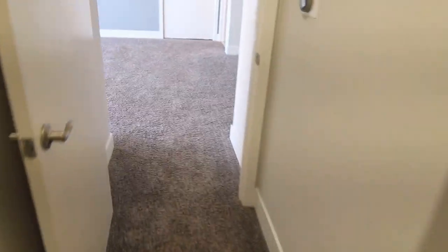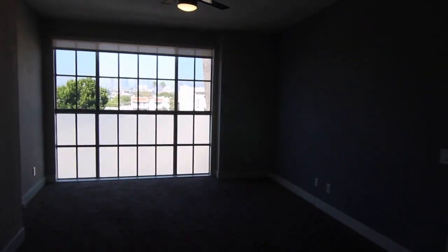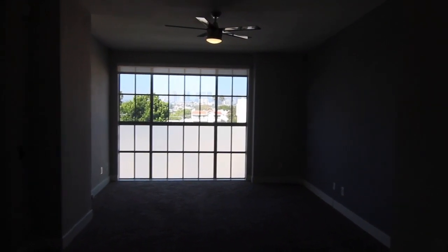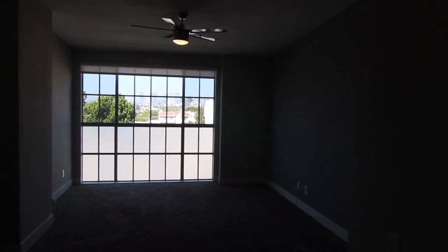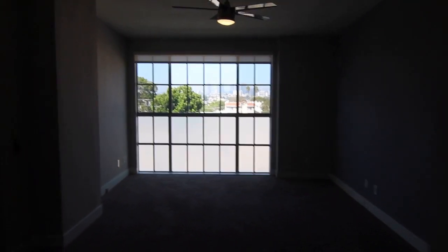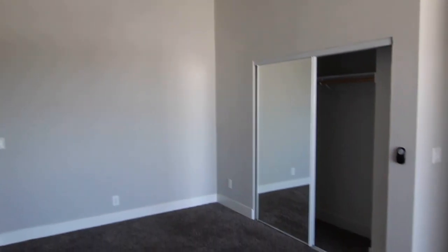And then that takes us to the master bedroom, which is very, very large. More carpet in here. There's an entire wall of windows that actually look out to the Century City skyline, and two ceiling fans in the master bedroom.